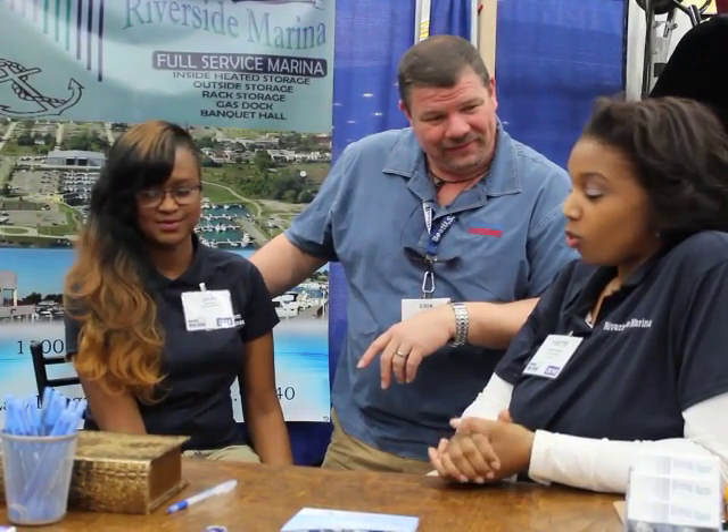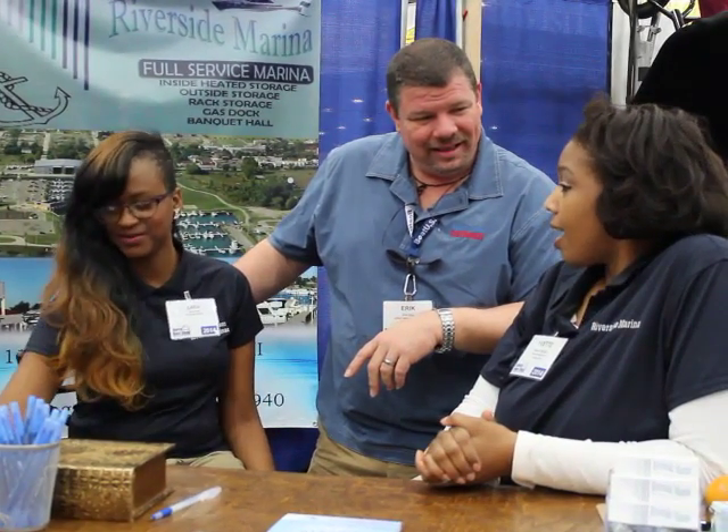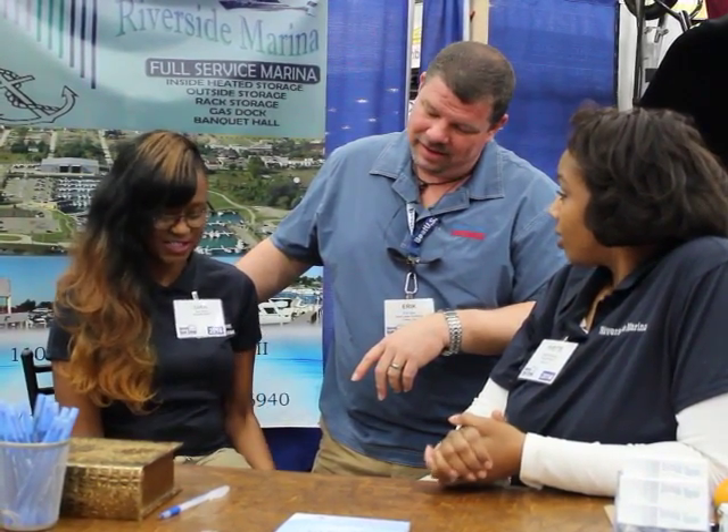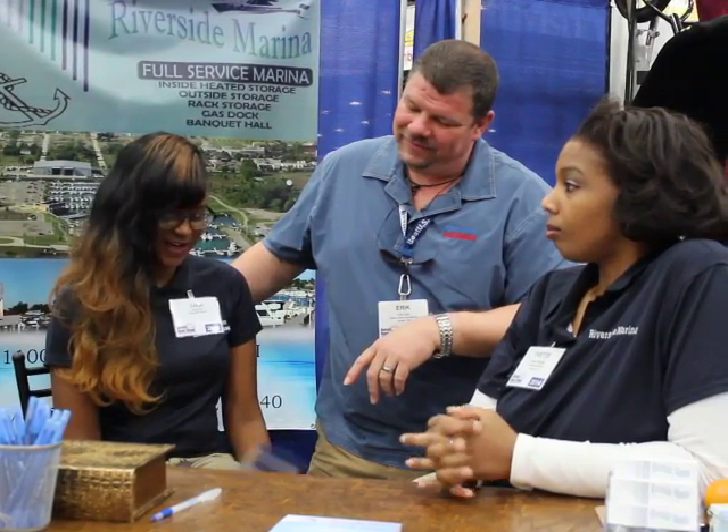You want the phone number also? Sure. The phone number for Riverside is 313-447-5319. And Irma Henderson? Our phone number is 313-824-2457.